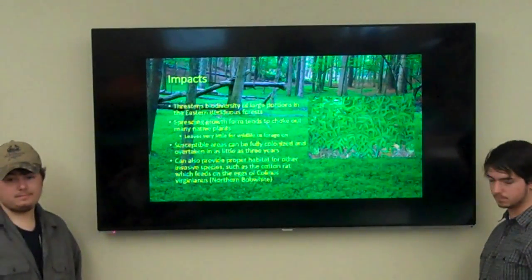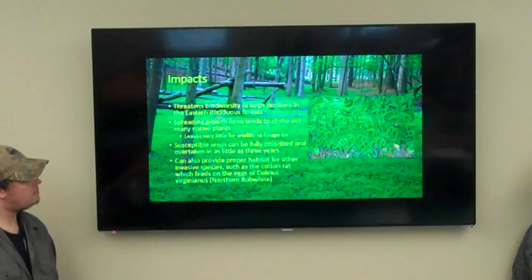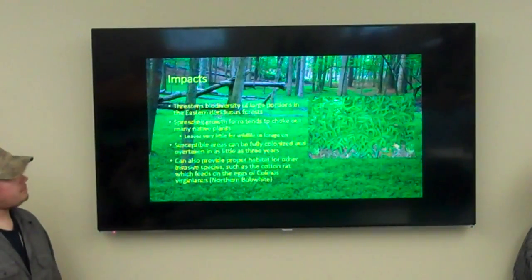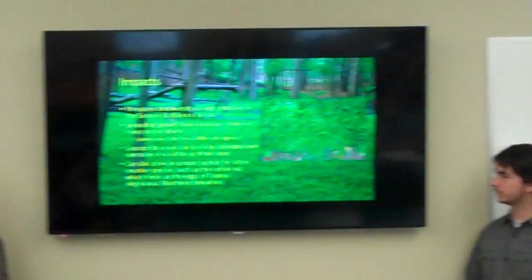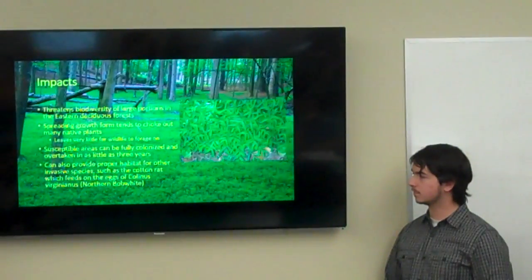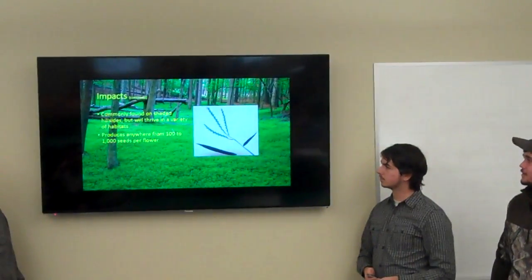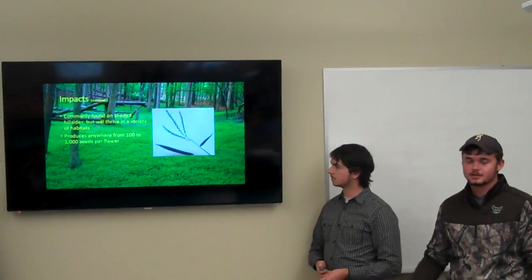The impacts to our ecosystem: it threatens the biodiversity of large portions of the eastern deciduous forest. It spreads quickly and chokes out our native plants. Susceptible areas can be fully colonized and overtaken in as little as three years. It also provides habitat for other invasives like the cotton rat. It's commonly found on shaded hillsides but will thrive in a variety of habitats — different soils, aspects, shaded and non-shaded areas.